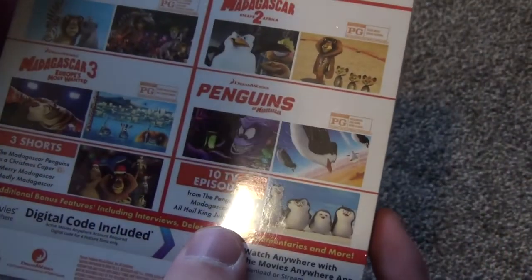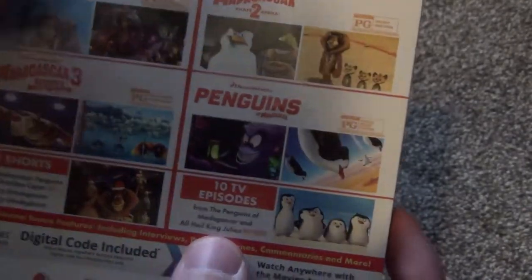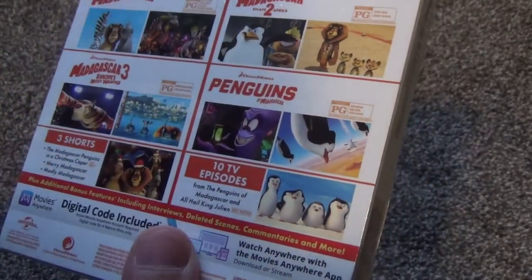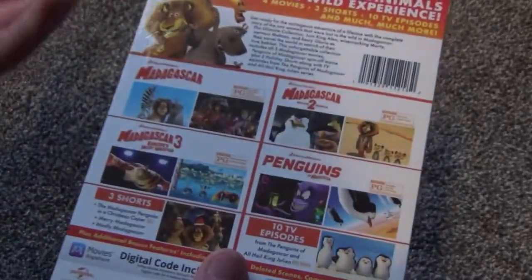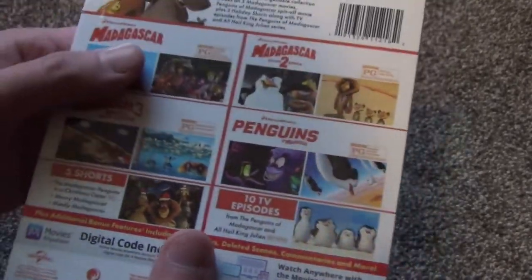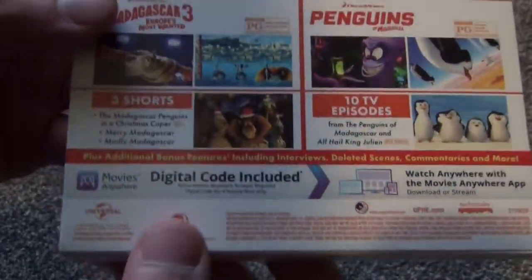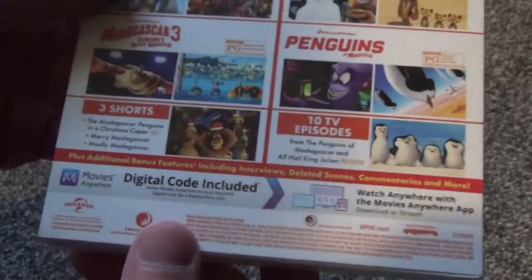Then you've got 10 episodes of the Penguins of Madagascar and All Hail King Julian. This is kind of a random thing — 10 random TV episodes of the series. Like, why not just release the complete series or seasons? But whatever, it's kind of nice as just a bonus, especially if you're someone like me who doesn't need a complete series. Just having a little sampling is kind of cool.